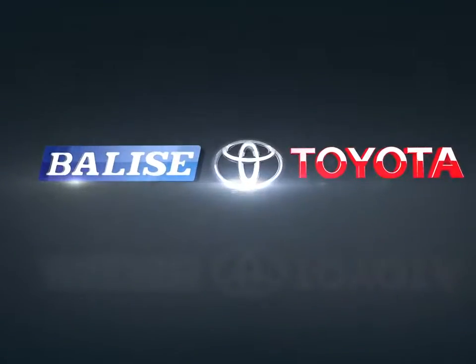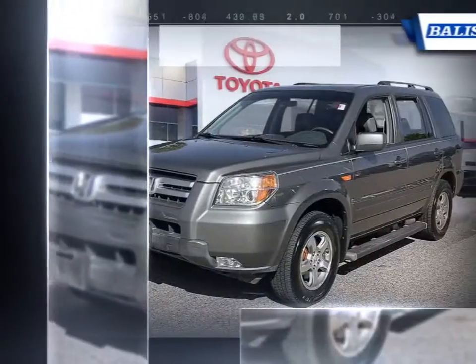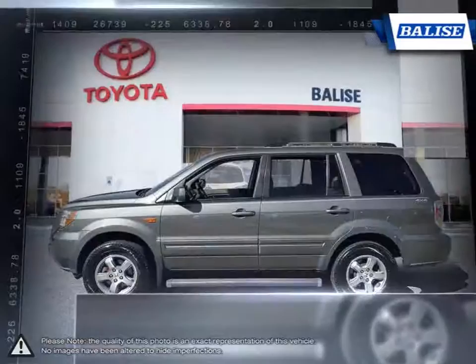Welcome to Belize Toyota. Today we're looking at a 2008 Honda Pilot. Hit any road anytime in the Honda Pilot. The Pilot's large exterior sports beveled aerodynamic lines communicating both a rugged and refined look.